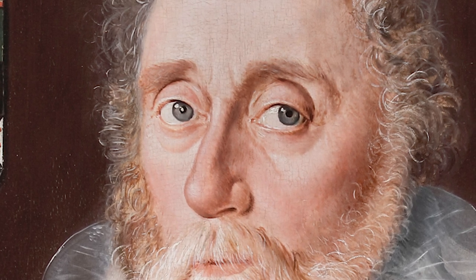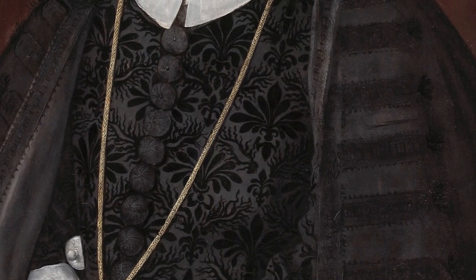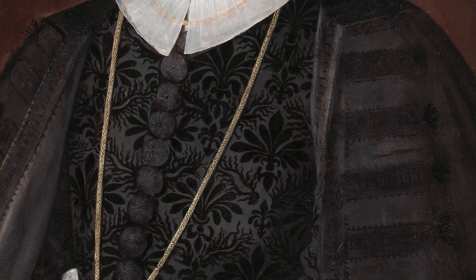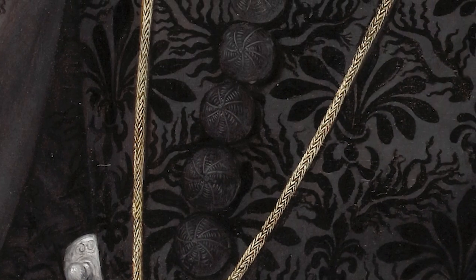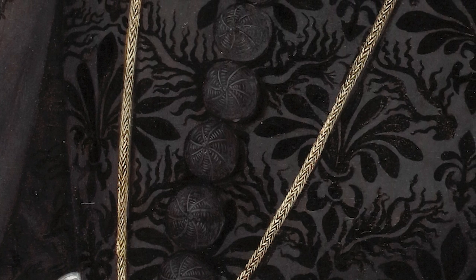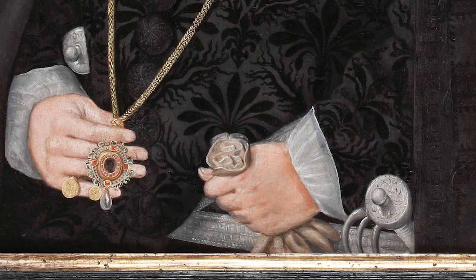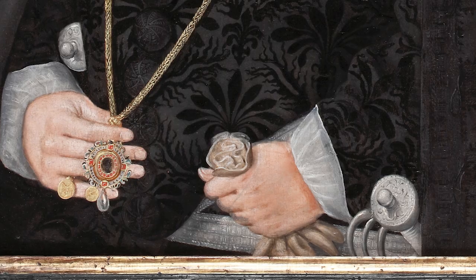Peake, however, in this painting has painted wet in wet, and as a result you have this glistening look to his eyes — it really is very engaging. Richard Wingfield is shown here at the end of his career with all the trappings of success. He has this amazing black embroidered doublet with a Spanish cape over his shoulders, and these big circular buttons on the front of his doublet, which were particularly fashionable at this date.